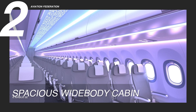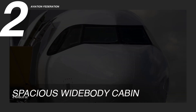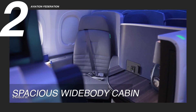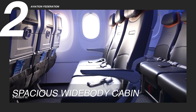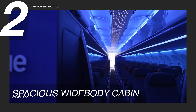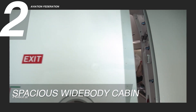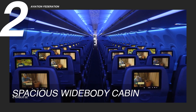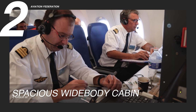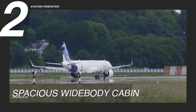Reason two: spacious wide-body cabin. The Airbus A321 XLR transforms the in-flight experience through its spacious cabin, delivering a level of comfort comparable to wide-body aircraft. This innovative design prioritizes passenger well-being, ensuring a more enjoyable journey, particularly on long-haul flights. The expanded cabin width not only enhances passenger mobility but also facilitates more generous seat configurations.